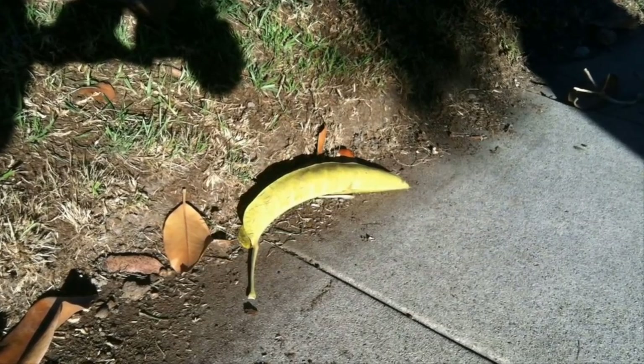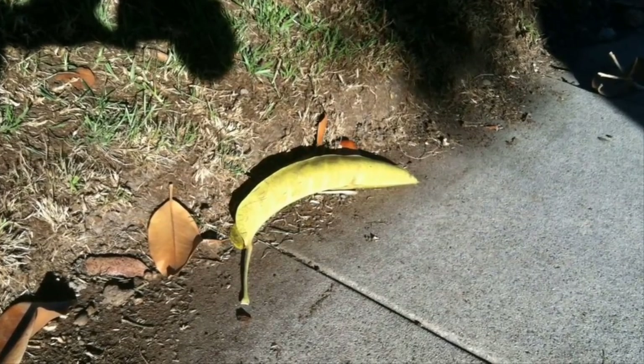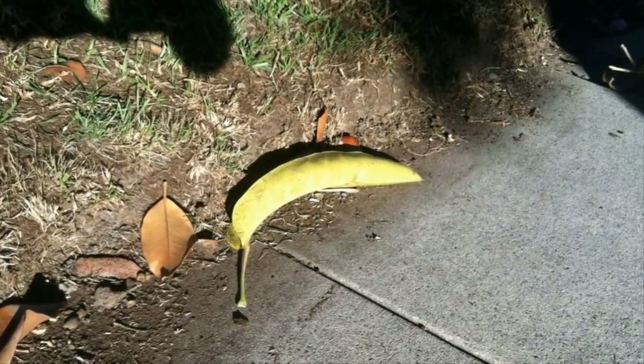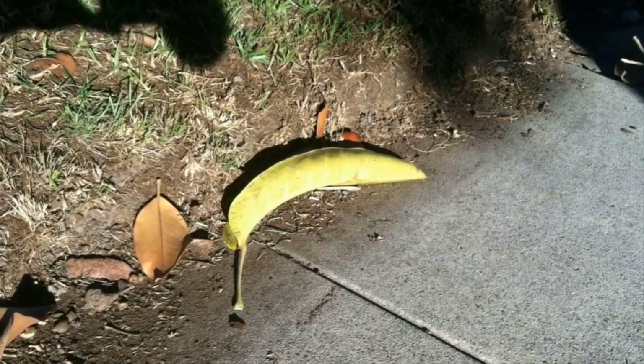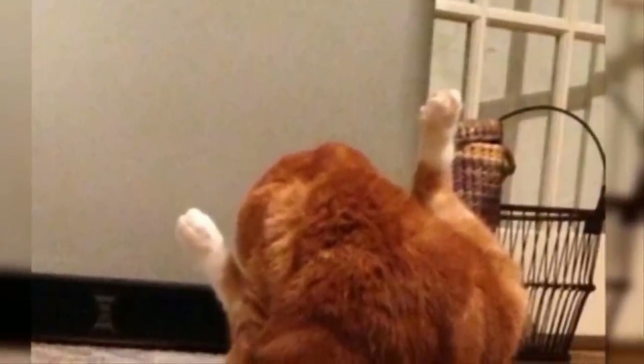This banana may look appetizing, but we can guarantee you wouldn't want to eat it. That's because it's actually just a leaf that's fallen on the ground. Sure, it may well be a totally different color to its fellow leaves and shaped like a tasty yellow fruit, but that doesn't make it any more edible.